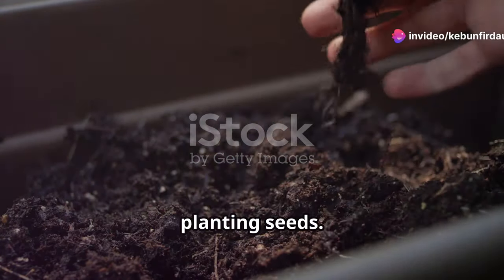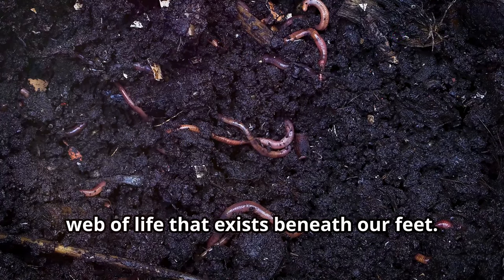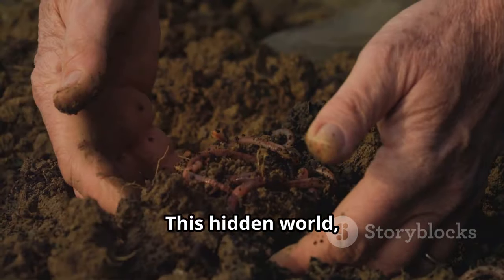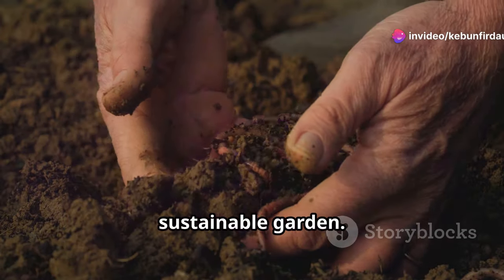Gardening is about more than just planting seeds. It's about understanding the intricate web of life that exists beneath our feet. This hidden world — the soil — holds the key to a truly productive and sustainable garden.